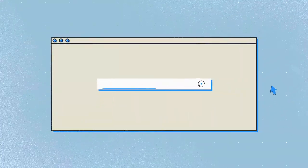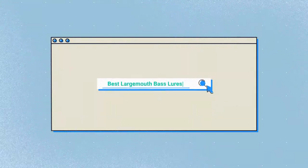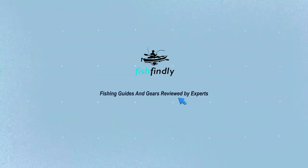Our newest choices can only be seen at FishFindley.com. Search best largemouth bass lures or simply click the link below the video description. FishFindley: fishing guides and gear reviewed by experts.